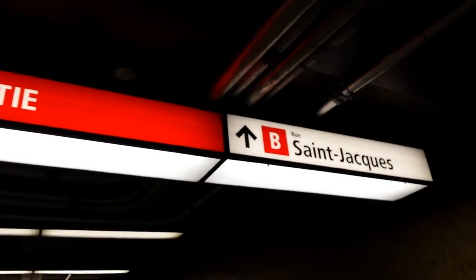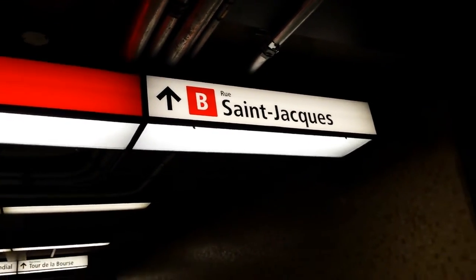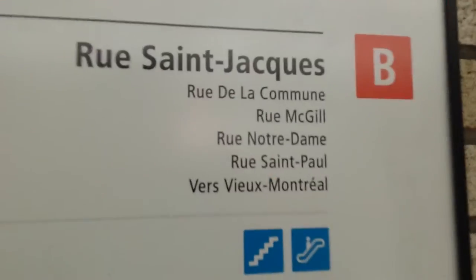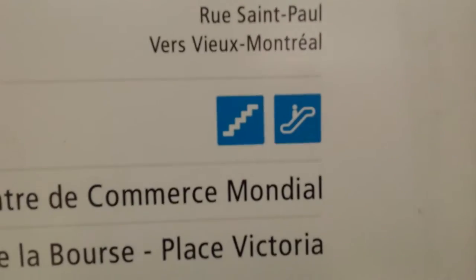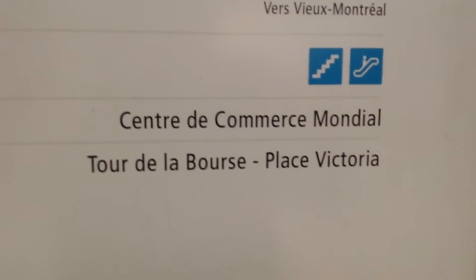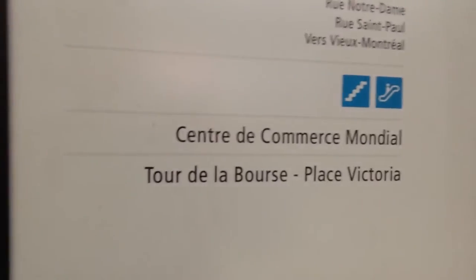You have letters up here — for example, the letter B says Rue Saint-Jacques, telling you that's exit B. Instead of having to remember Saint-Jacques, you can just remember exit B. It tells you there's an exit there, and exit B indicates Rue Saint-Jacques and other nearby streets. There are also logos showing stairs, escalators, and nearby businesses like Tour de Boer's Plaza Victoria.